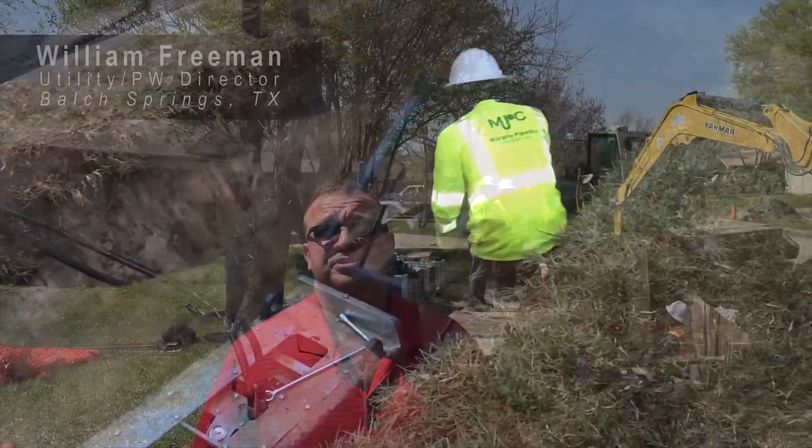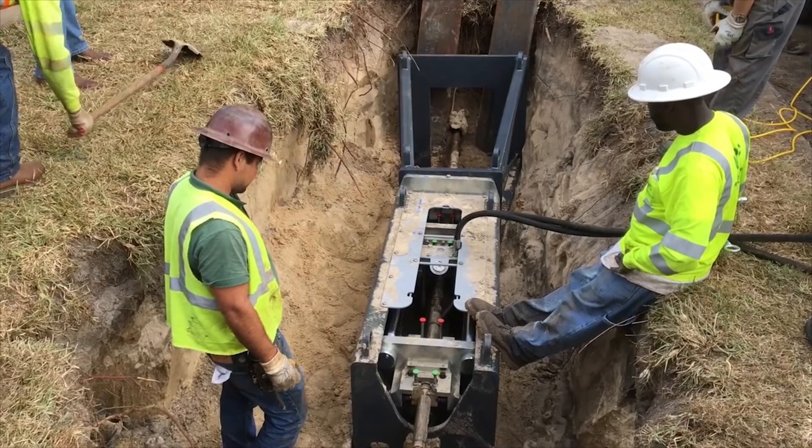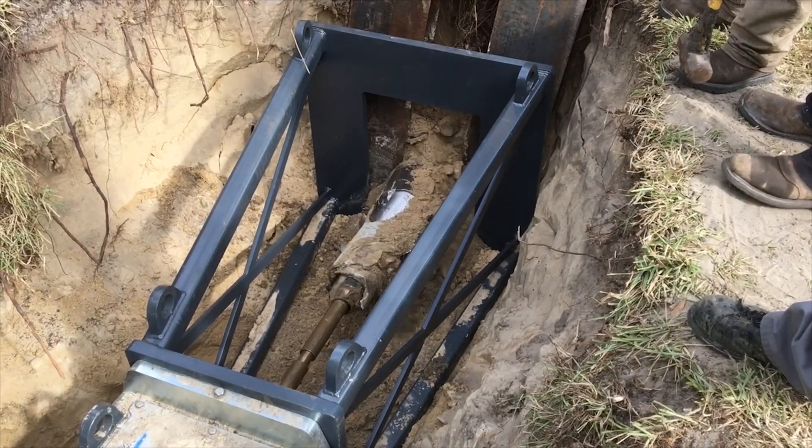We've had no issues, we've seen no issues. This is not the first time we've used HDPE — it's the first time we've pipe bursted — but we've never had any issues with HDPE. It's just incredible. It took them like three or four days to do that other job. Minimal damage to the surroundings. Their cleanup has just been outstanding. I can't say enough good things about how quick and how painless it went. The finished product has been unbelievable.